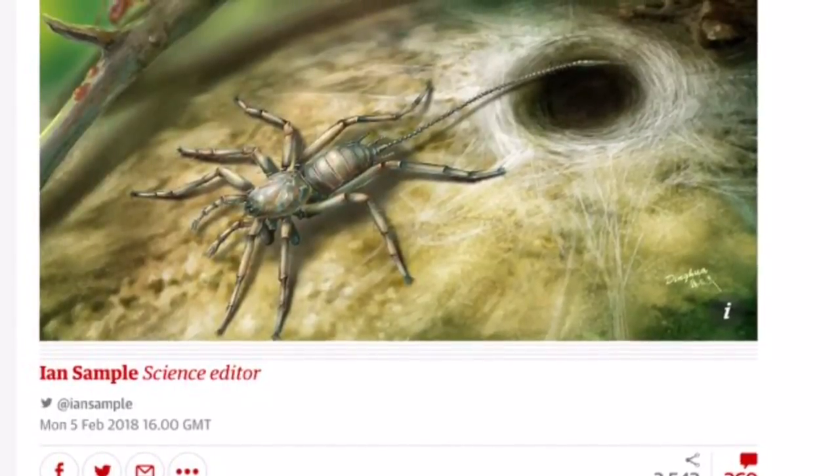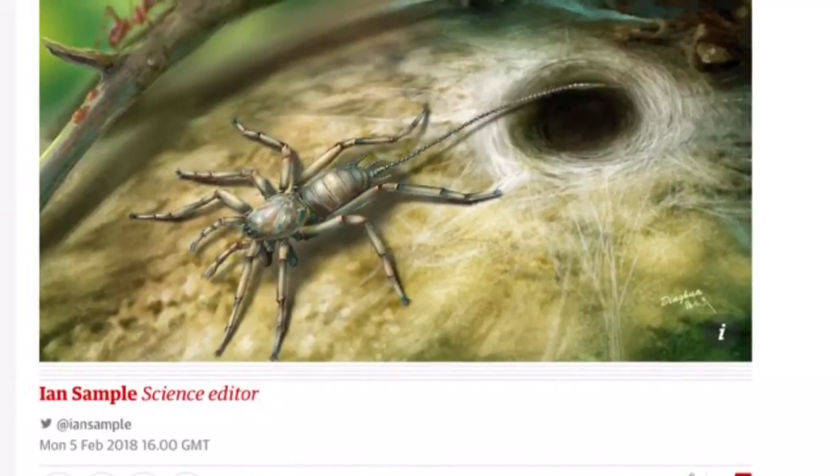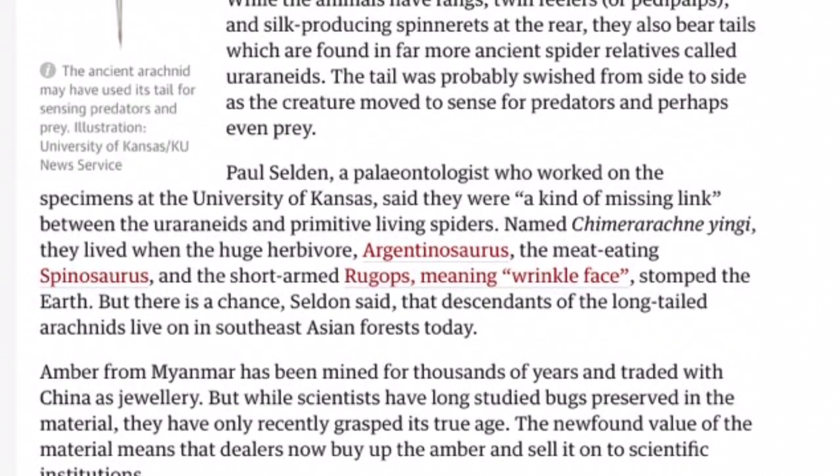Hello guys, YTxotics. I don't know if you've seen the news that's been circling around all the news websites lately — there's a new ancient whip spider-like hybrid arachnid that's been discovered.